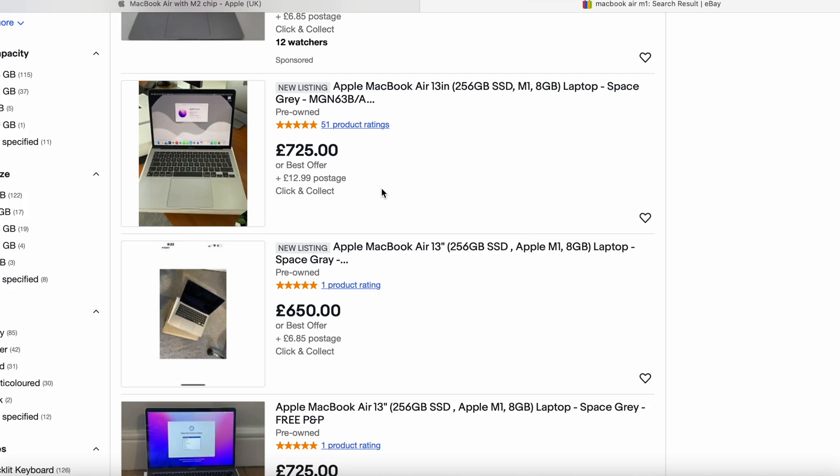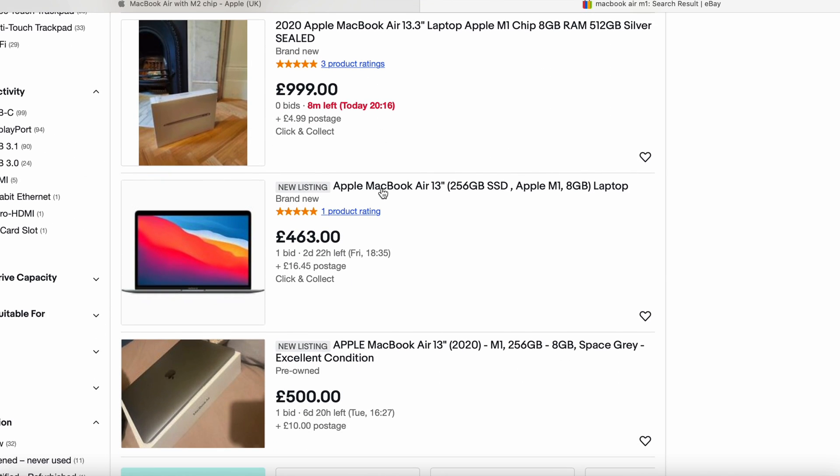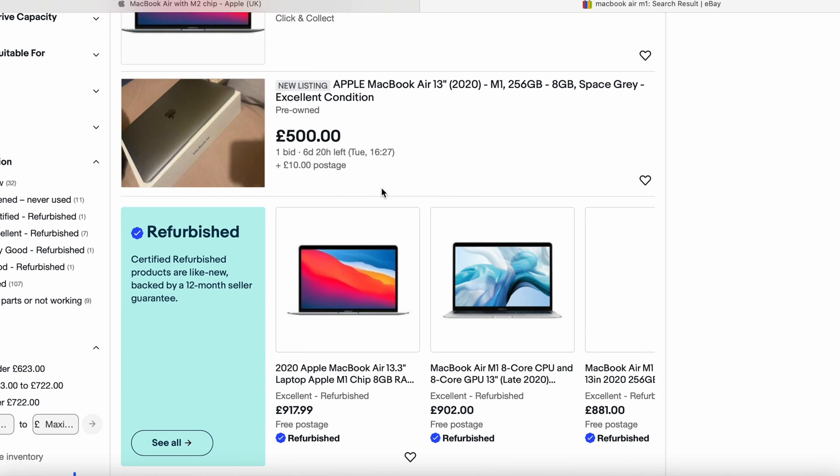First, make sure it's from a reputable seller. On eBay you're protected — if it doesn't match the description or they send you something wrong, you can get your money back. But double check every part of the description and every picture. If you see something that doesn't make sense, question the seller — ask what's that dent, what's that mark? Some pictures have reflections or dents and you just don't know.